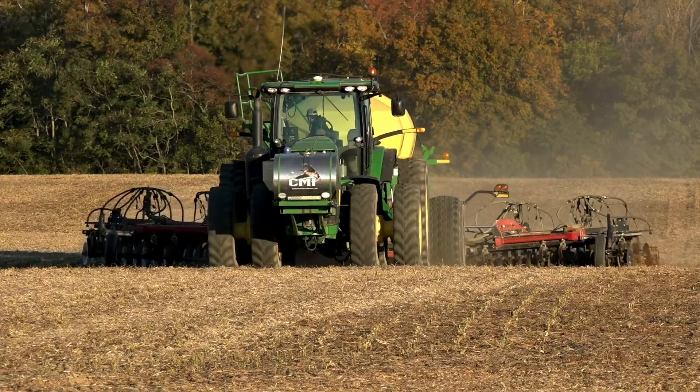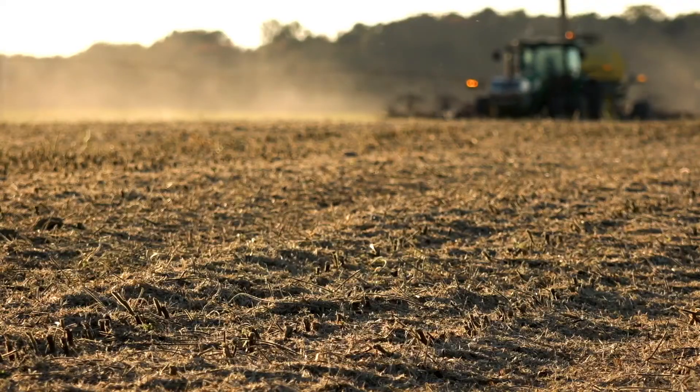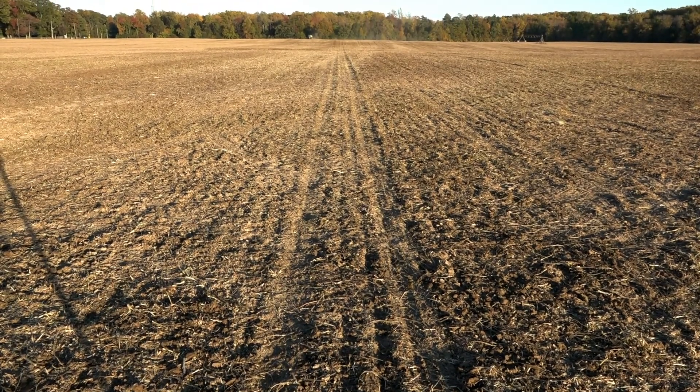In Maryland, a lot of the cover crops are planted in the fall after corn, soybeans, tobacco, or vegetables. It just offers protection for the soil and helps take up any nutrients that the crop might have left behind.